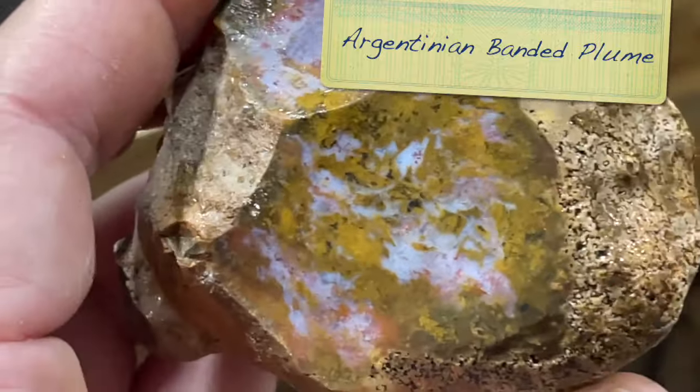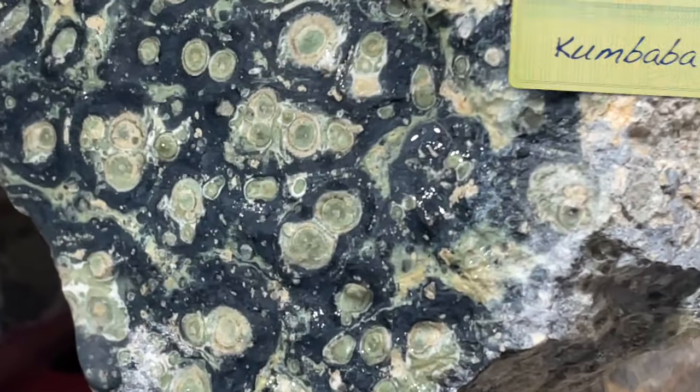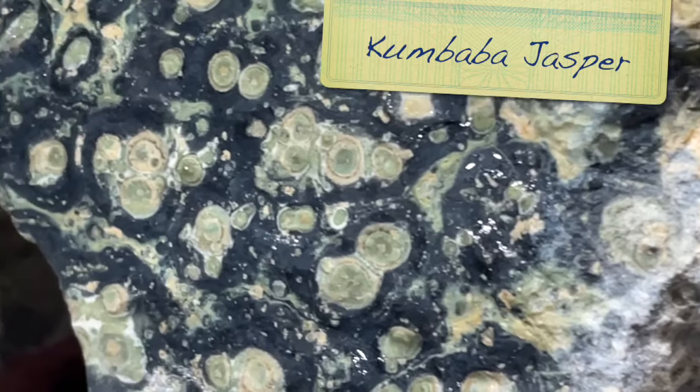Some Argentinian banded plume - that's kind of a cool rock. Some Kambaba Jasper - I love this stuff so much.